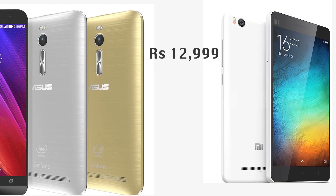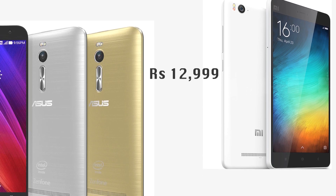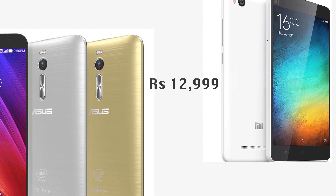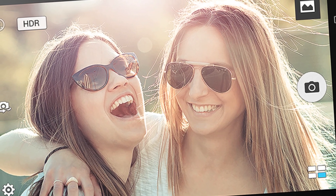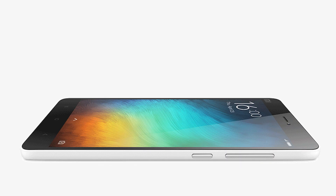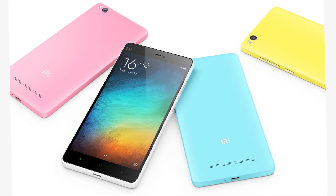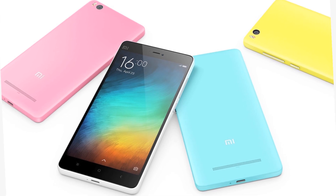Conclusion. At 12,999, the Xiaomi Mi 4i and Asus Zenfone 2 offer good value for your money. If expandable storage is critical and you want a larger display, then the Zenfone 2 should be your choice. However, if you prefer a smaller display for one-hand use and don't mind a UI similar to Apple's iOS, then the Xiaomi Mi 4i is a good choice.